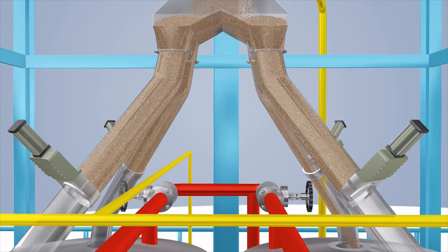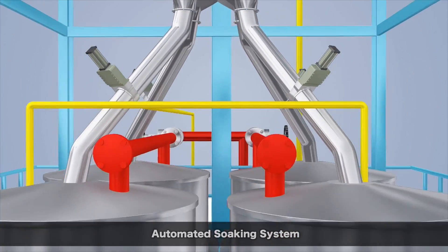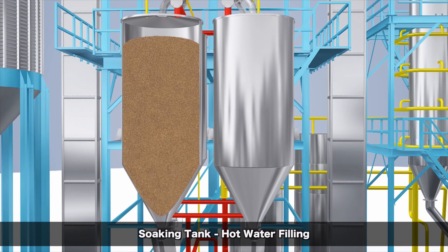The steamed paddy is distributed through four automated gate valves into the soaking tank. Sensors monitor the paddy levels and begin feeding the tank with water. The process of soaking determines the quality, finish, and color of the paddy. To ensure uniform treatment of the grains, SKF Elixir has automated water feeding, water circulation, temperature monitoring, and a draining system.